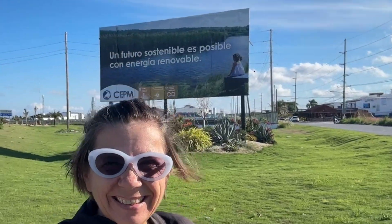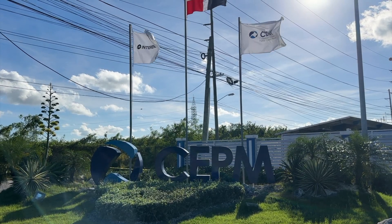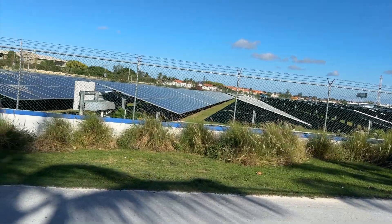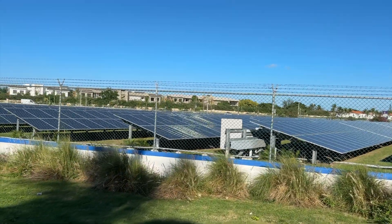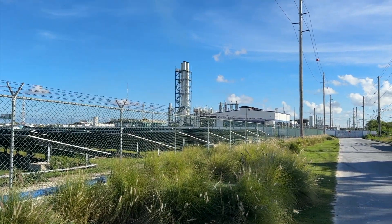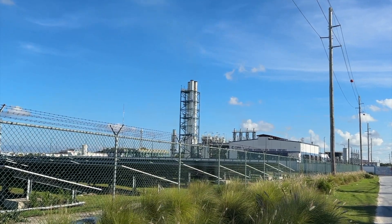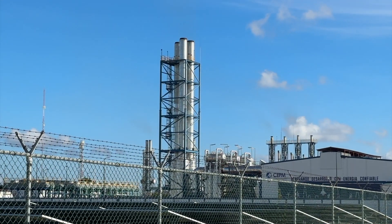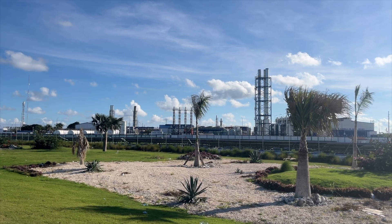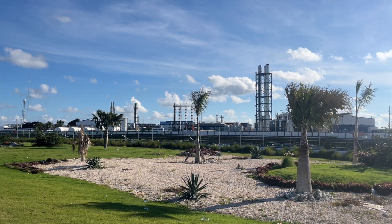In Bavaro Punta Cana we have one electric company and that's the privately owned Consorcio Electronico Punta Cana Macao, short CEPM. They have recently built a field of solar panels too but mainly run on diesel generators. The electricity fluctuates and is not 100% stable, especially when they fire up a generator or lose energy suddenly and then start it back up.